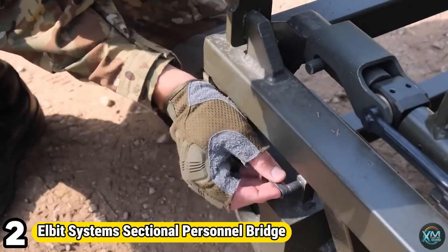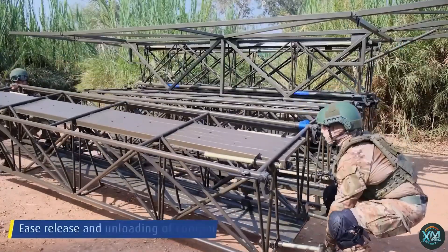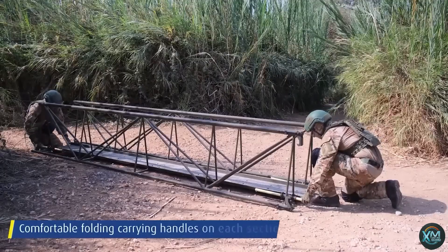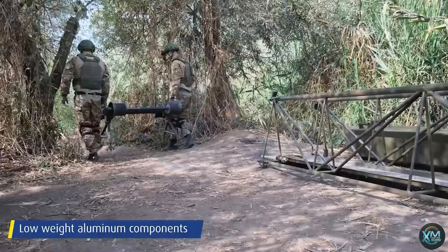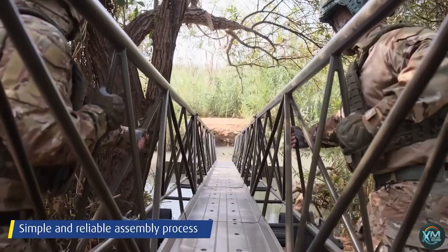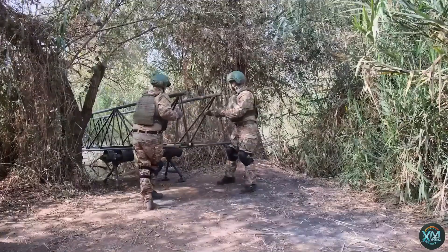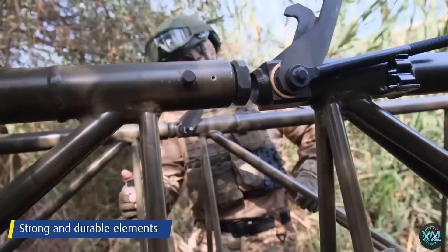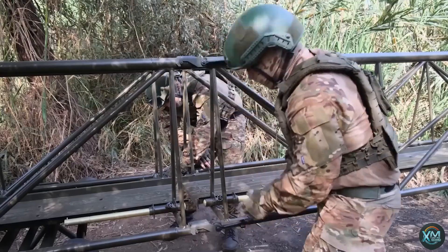Number 2: Elbit Systems Sectional Personnel Bridge. The Elbit Systems Sectional Personnel Bridge, or SPB, is a lifesaver for infantry troops and emergency services. This modular aluminum bridge quickly spans gaps up to 36 meters, allowing personnel to cross dry or wet terrain safely. It's easy to deploy with no need for equipment or personnel on the far side. Assembled in just 10 minutes, the SPB can be launched from either end. Each lightweight, four-meter section can be carried by two soldiers, and the entire bridge is transported on a standard truck bed. No special tools are required, making the SPB a highly mobile and effective solution for overcoming obstacles.